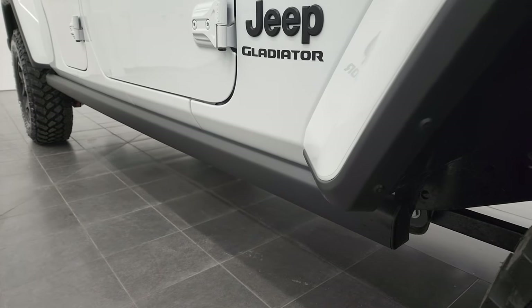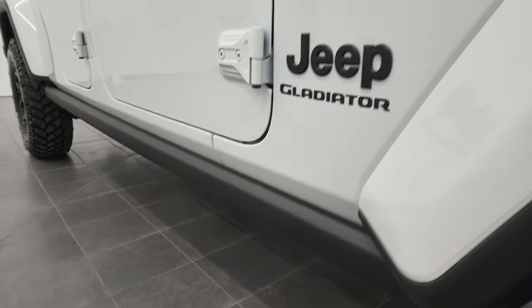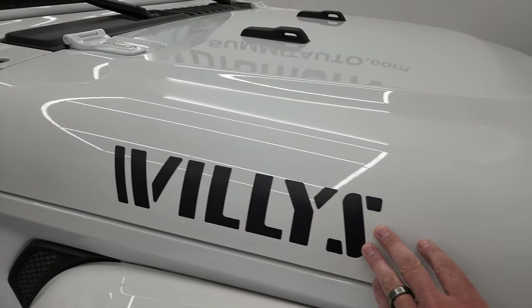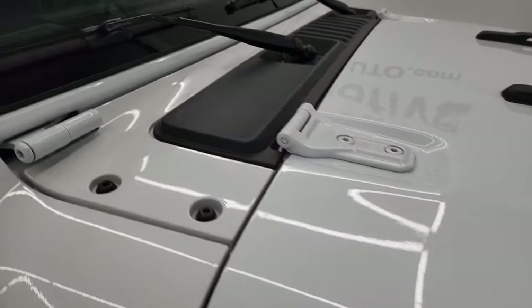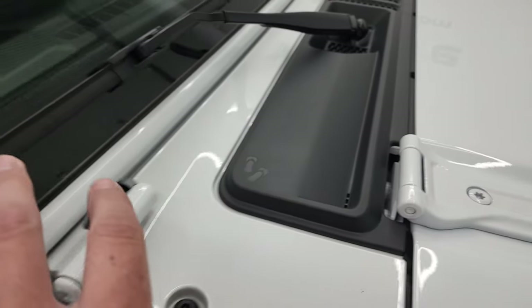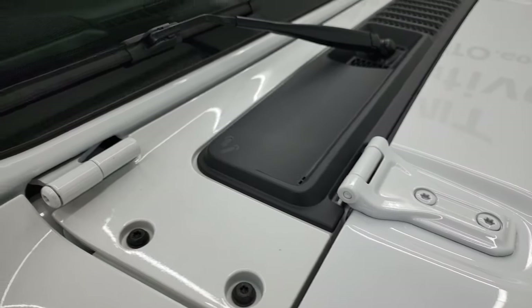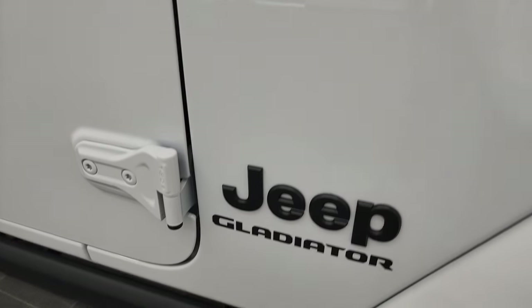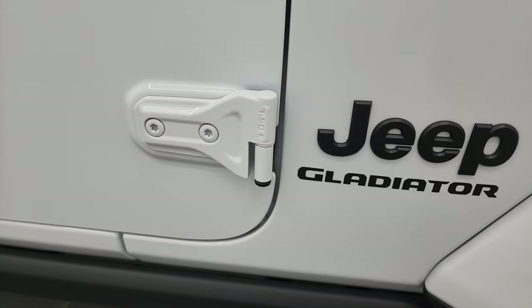This one has the rock rails, which is another thing you get with the Willys package. It also comes with color-match fenders, which is nice. You get the Willys stickers — and if you didn't like those, you could always take those off. You'll see the Jeep climbing decal on the windshield surround. You also get the blacked-out Jeep lettering as well as the Gladiator lettering in black.